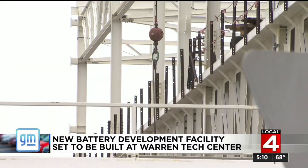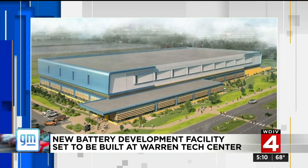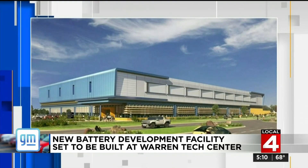He worked on every battery that GM has ever done, and more importantly, he had a unique ability to have innovation with execution. The employees who will work inside this building will play a pivotal role in advancing GM's vision of an all-electric future and help pave the way to bigger and better.